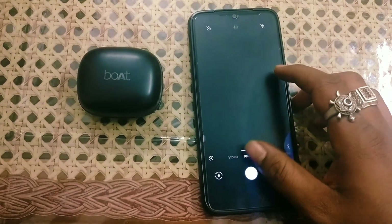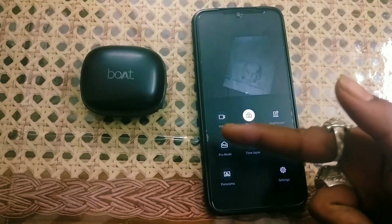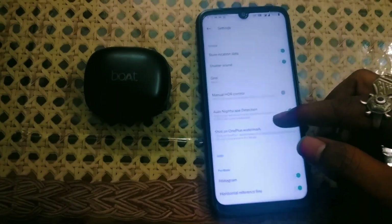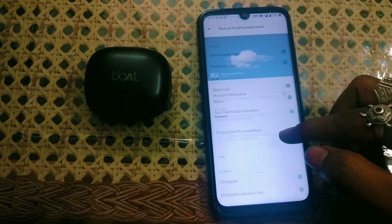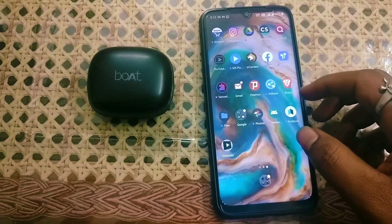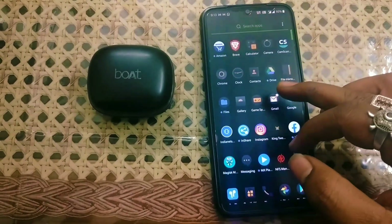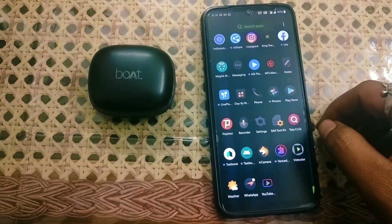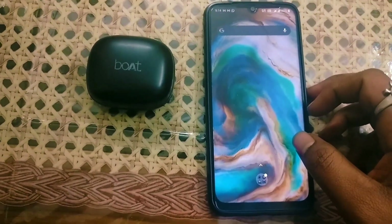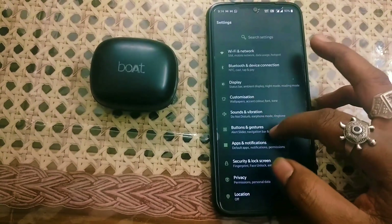There are other camera options too — as you can see, you can take video, Nightscape, Pro mode, Time Lapse, Slow Motion, and Panorama. There's no Portrait mode here, but you can also use Google Camera for better performance. I am using TR Camera, which is a modded version of Google Camera, and Google Camera absolutely gives you better pictures than the stock Android camera.